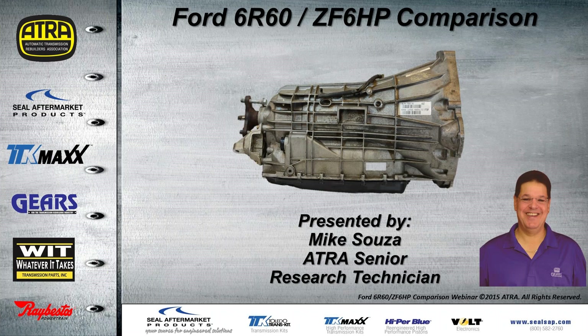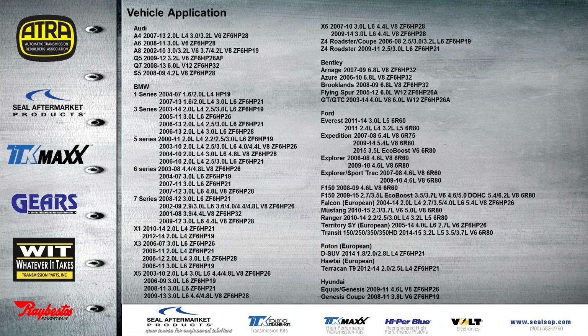Today's presentation, we're going to be talking about the 6R60 ZF6HP comparison. A lot of times a tech will ask questions their first time building the ZF6HP. When asked if they've ever built the 6R60 before in a Ford, and they said yes plenty of times — well, if you've built the 6R60, you can build a ZF6HP; they're basically the same unit. There are quite a few vehicles these transmissions fit in, whether it's the ZF or the 6R series. Except for the Falcon, which is still built in the European market, that would be a ZF6, just like the territory over the European market.